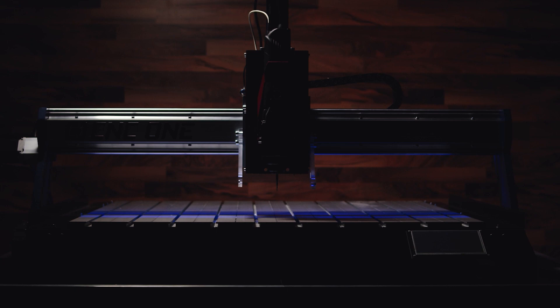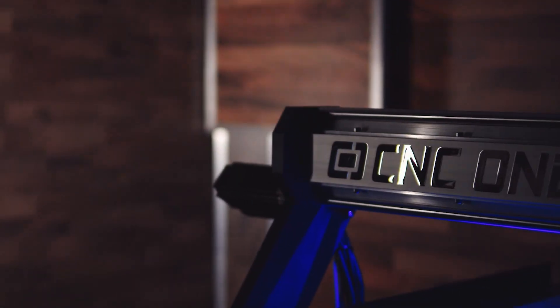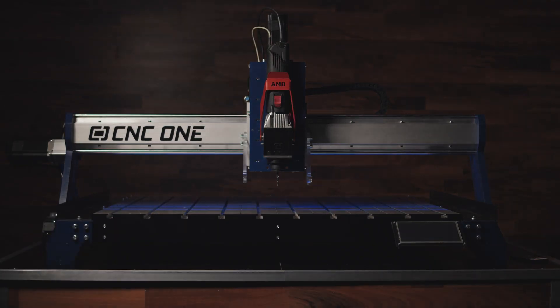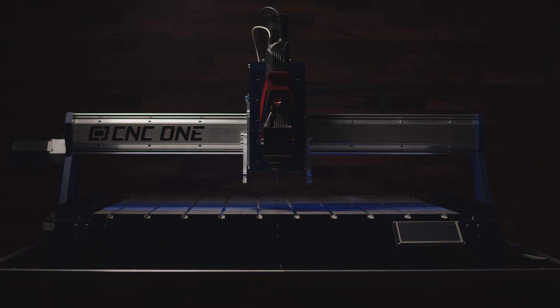We want CNC1 to be the highlight of your workshop. The common reaction of people who see our machines is basically, well this looks nice. I think it is okay to say that CNC1 looks nice, but you can judge that on your own — it lies in the eye of the beholder.